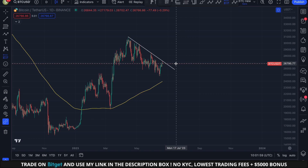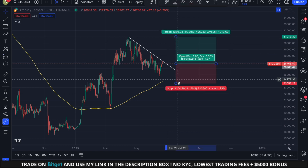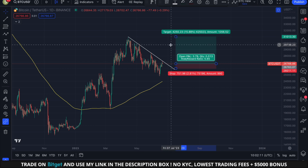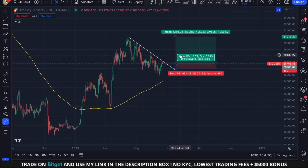The official price target of this potential breakout is precisely 31k, representing an upward shift of approximately 15%. By using 10x leverage, potential profits could be as high as 150%. This isn't financial advice and I would wait for a daily candle to close above the resistance line before initiating a long position.